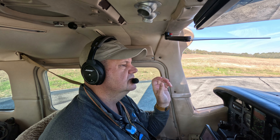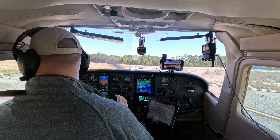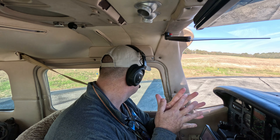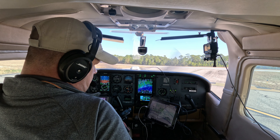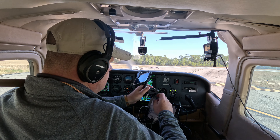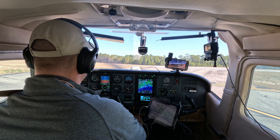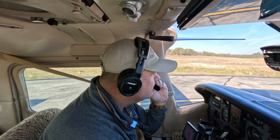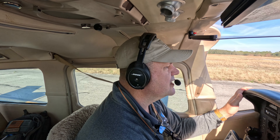Destin tower releases us. Centurion 48 November, on departure fly runway heading, runway 14, cleared for takeoff. Centurion 48 November, fly runway heading, cleared for takeoff runway 14 — 48 November. Okay, here we go. Entering runway 14.